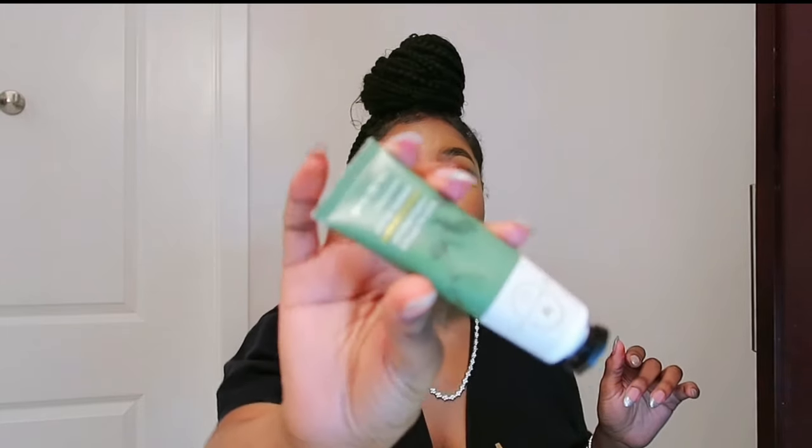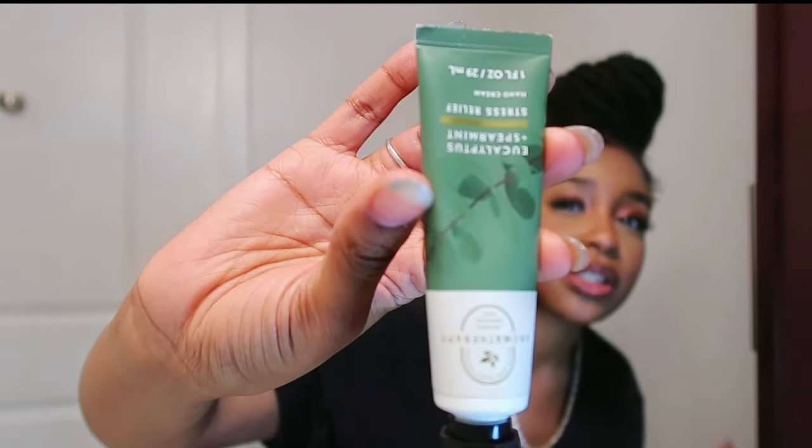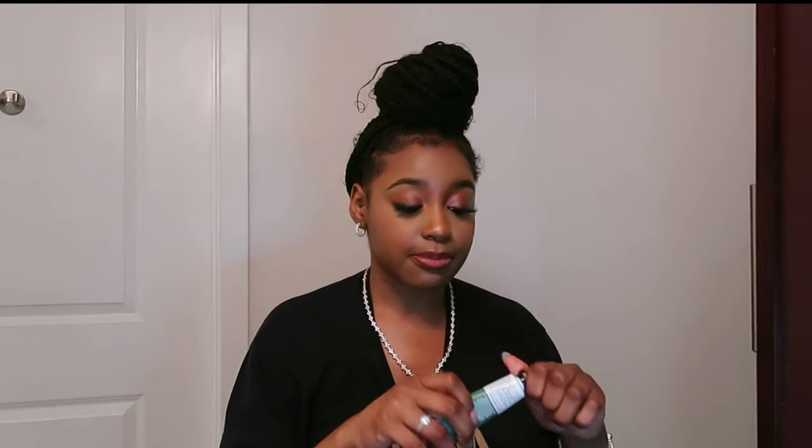Next I have this eucalyptus hand cream from Bath & Body Works that my mom got me for Christmas. It smells so fresh and good — I didn't even realize it was eucalyptus at first. I love using it at work because I'm always washing my hands and they get really dry. You always have to keep hand cream on you.